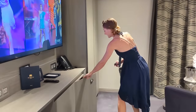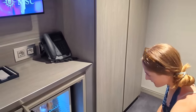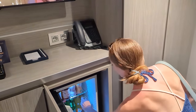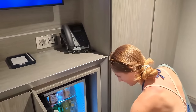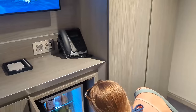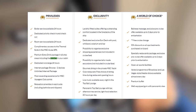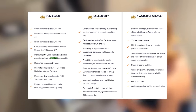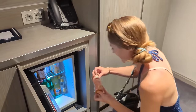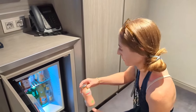The mini fridge was stocked ahead of time — they specifically ask what you want in it. There's a lot of stuff in there, including iced teas, a bio-organic peach drink, and more — and it's included in the Yacht Club. There's also a chocolate bar, which we're definitely going to eat if it's included. We'll ask our butler to confirm.